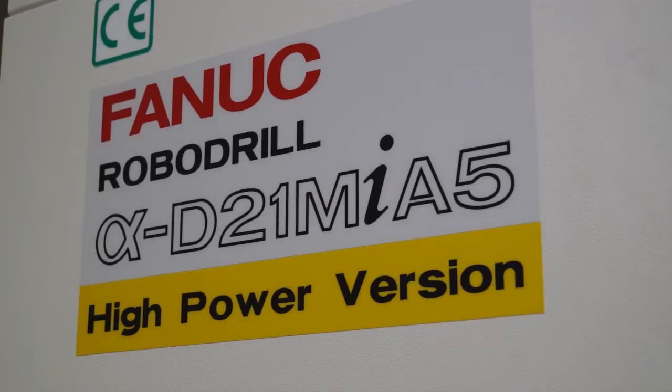I was here a couple of weeks ago, looking at the FANUC D21 Robo-drill. We've come back today to look at the high-power version. Can you tell us some of the differences and why the high-power version has been introduced?